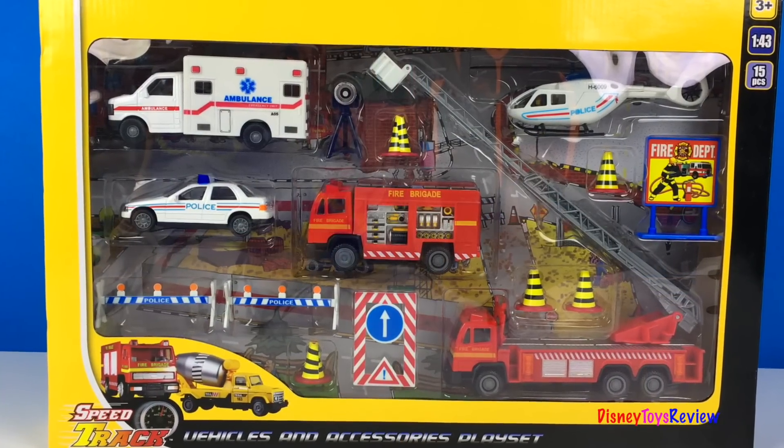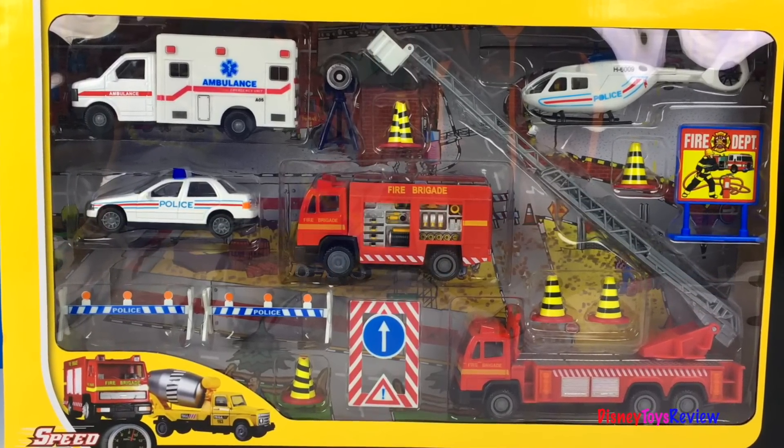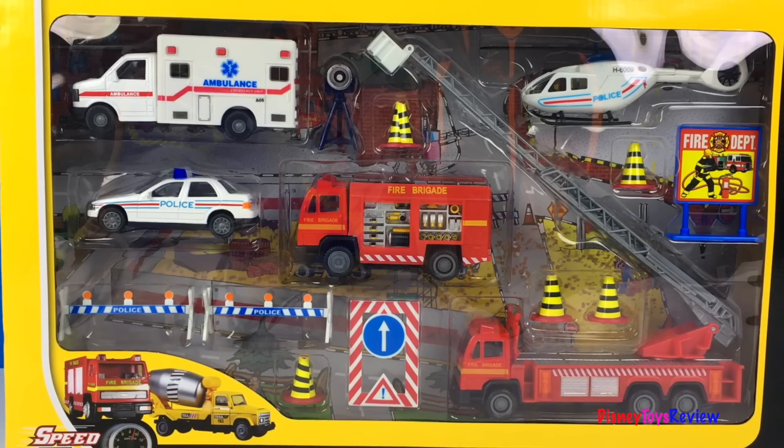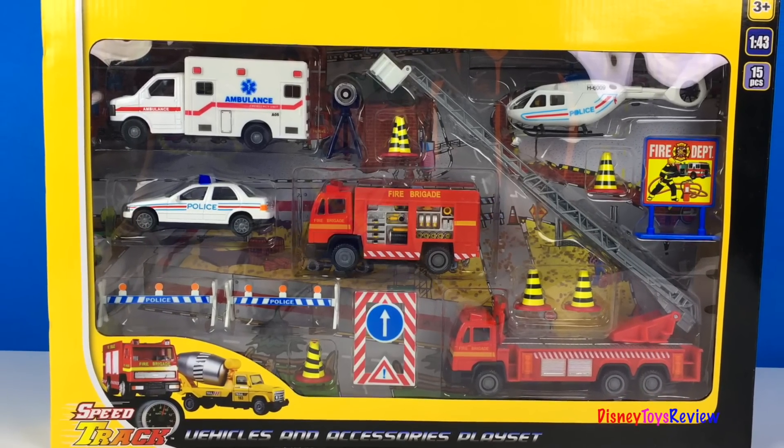Hi guys, Disney Toys Review here. Today we're unboxing the Speed Track Vehicles and Accessories playset. Wow, it's got the fire brigade, police, and ambulance. Let's check it out.